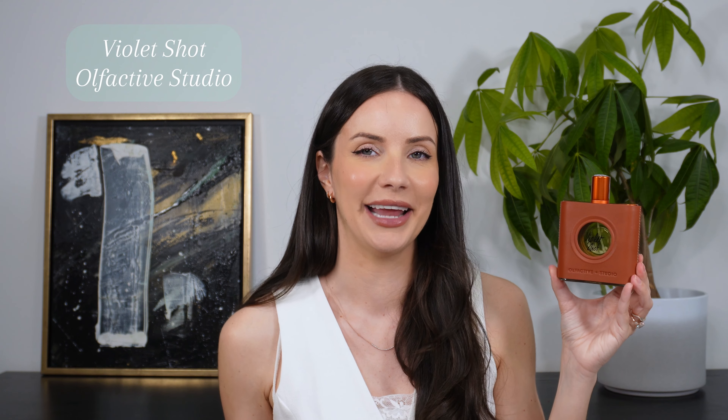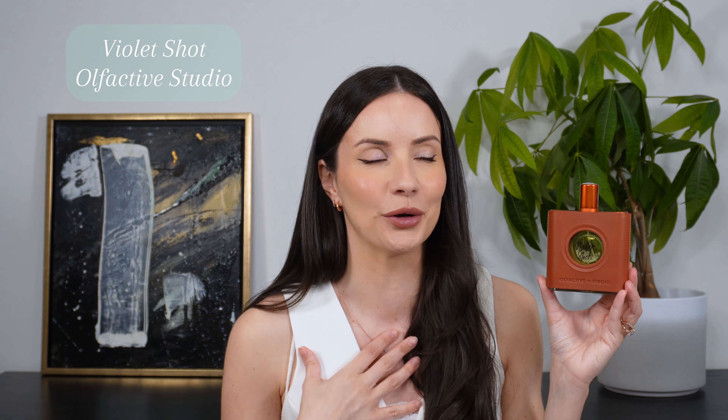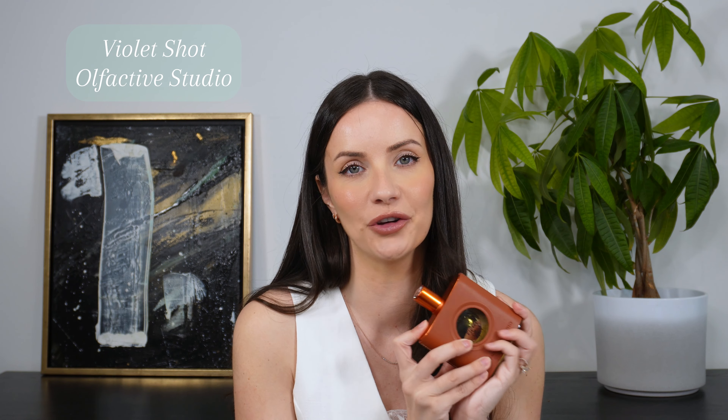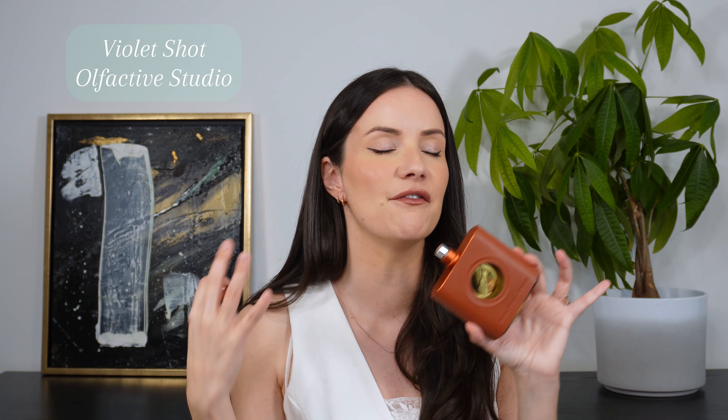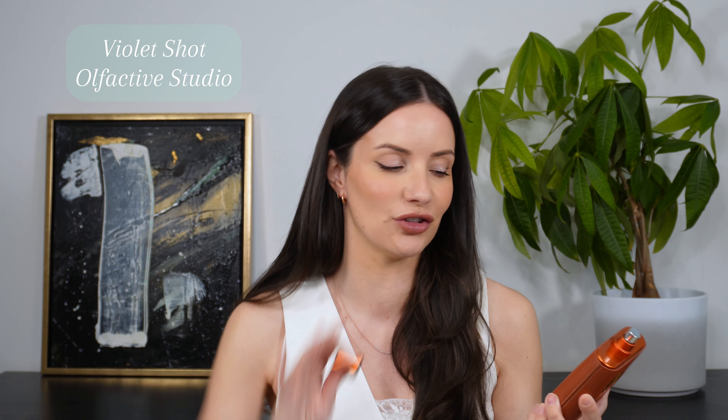Next up is Violet Shot by Olfactive Studio. This one is truly underrated. I see Iris Shot getting a lot of attention and for good reason — Iris Shot is amazing. But Violet Shot is one of the best violet fragrances I have ever sampled. It's very very realistic as a note but it's also got this green quality to it. You get the parma violet vibe which I really adore, but you're also getting a very realistic greenness about it. It smells like you are outdoors in nature surrounded by violets, and it's very head-turning too.